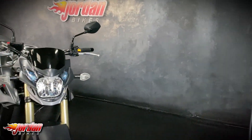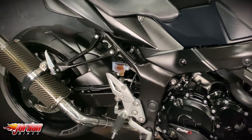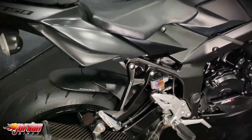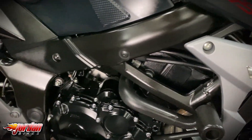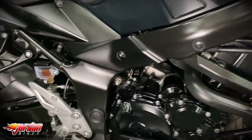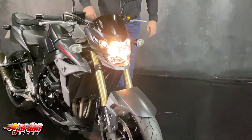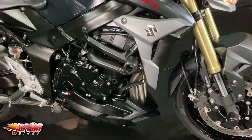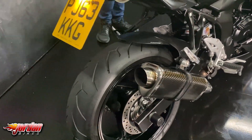Hi guys, it's Dylan at Jordan Bikes and today we have for sale a lovely Suzuki GSR 750. This is the ABS model, it's a 2013 but on a 63 plate and it's done 6,813 miles from new. It's got the Puig belly pan on there, it's got the tail tidy, it's got a rear hugger and it's also got that lovely SP Engineering exhaust that sounds fantastic.